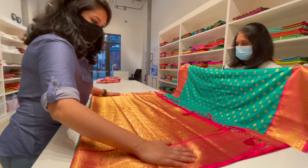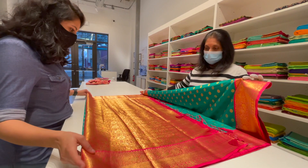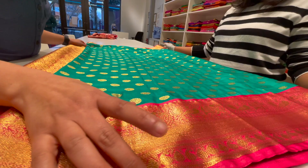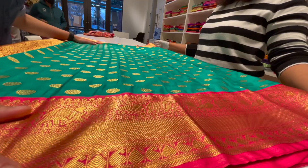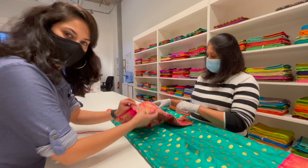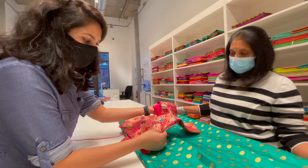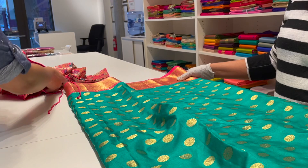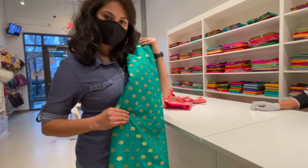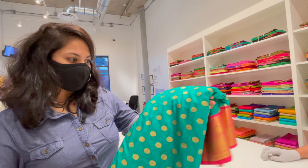Wow! It's got this beautiful pink and gold pallu and green border. I've always wanted these small butta work sarees. It's got buttas all over the body and a big pink border. They showed me a beautiful blouse for this — it's got lovely colours with orange, purple, blue and gold. I can wear it with this saree — it matches perfectly. I think I'm going to buy this! This is priced at $85 and I think it's worth every penny. It's very affordable and beautiful.